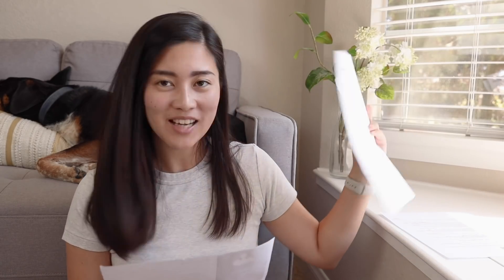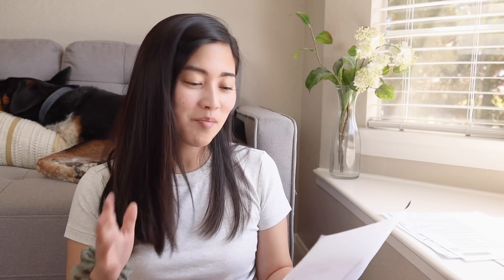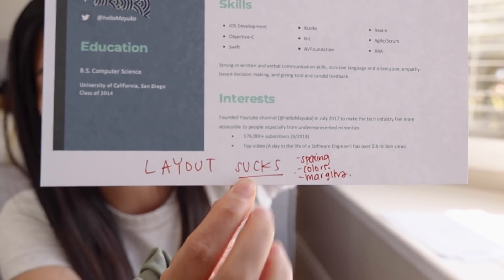I was getting kind of bored of just the text-based format at this point, so I downloaded a resume template which I thought looked really cool. But honestly, my first impression of this — I literally wrote on the bottom: the layout sucks.